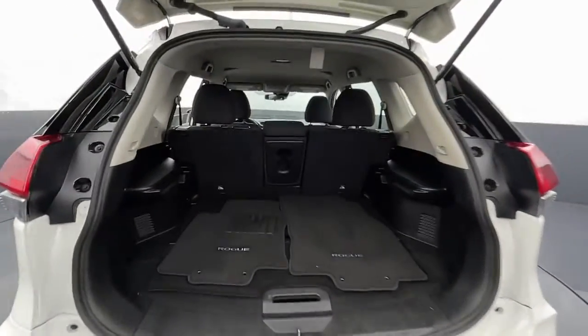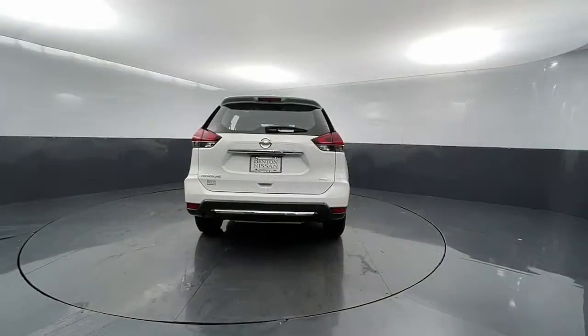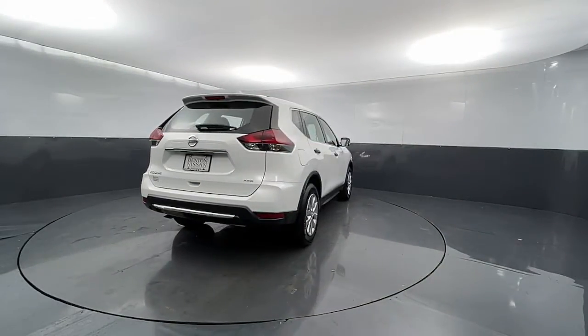Get the comfort you want and the efficiency you need in this handsome Rogue. Our team will give you an outstanding test drive experience. Stop in today.